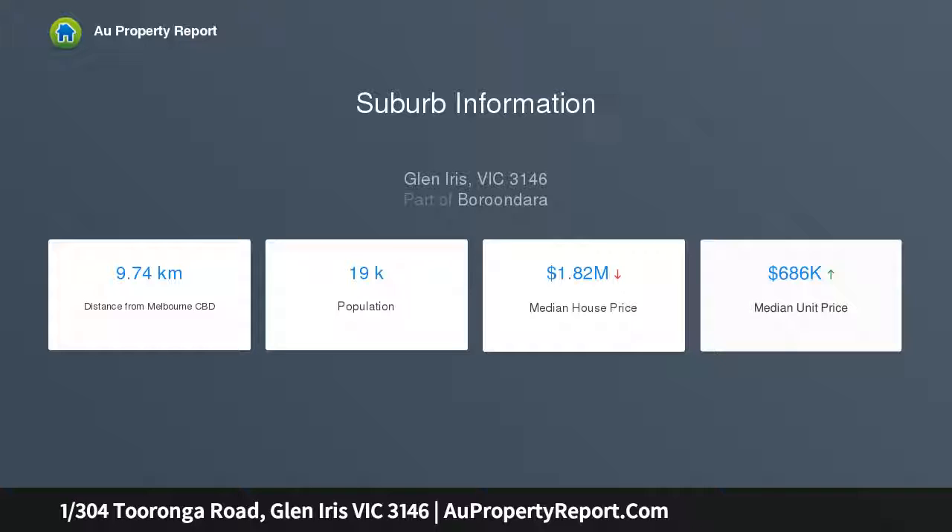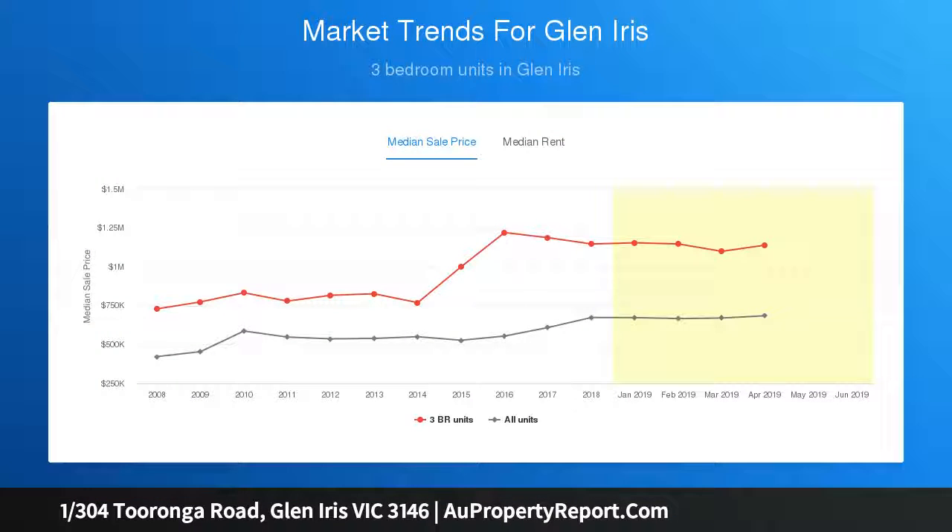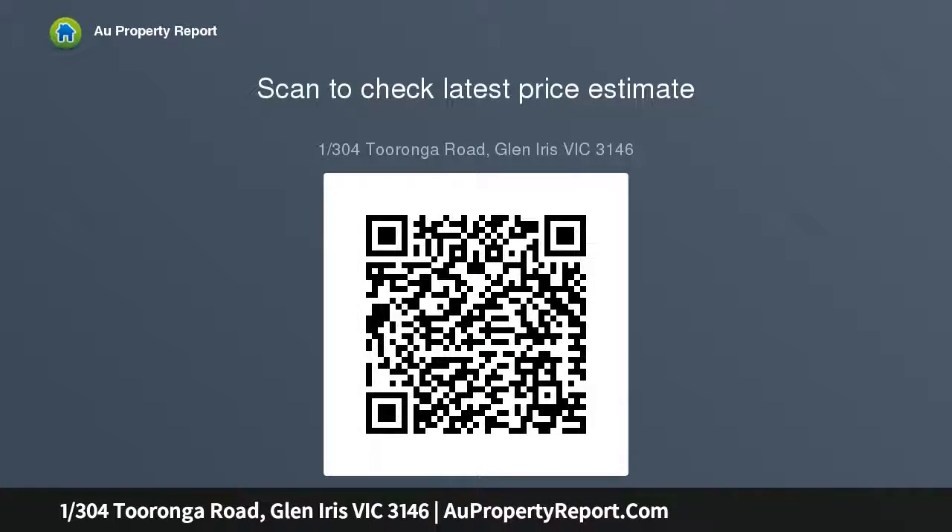Stunning natural light filters through a stylish kitchen, living dining area and two robed bedrooms, whilst a sleek bathroom, split system heating and AC, wraparound courtyard and car space, both on title, maximise lifestyle comfort.